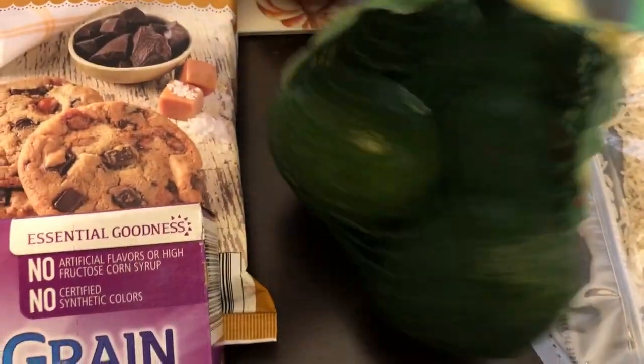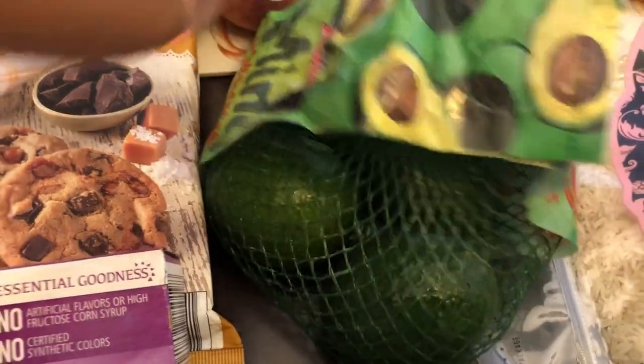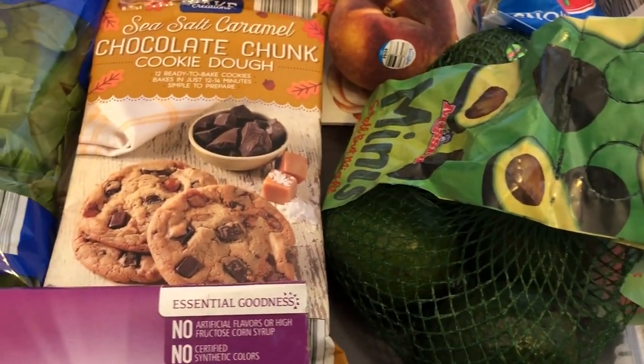Howard needed some avocados — I think there are five or six in there. He eats avocados pretty much every single day.